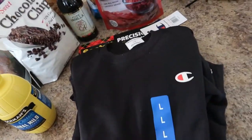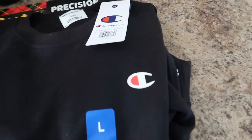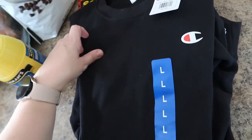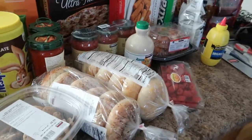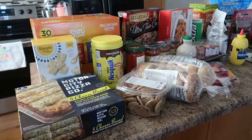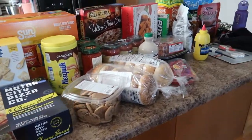My daughter Ellie saw this Champion sweatshirt when we walked in. It's just an all-black sweatshirt with the Champion logo. It was on sale for $14.99, which is a great price for a Champion sweatshirt. I also have two cases of water out in my car, as per usual.